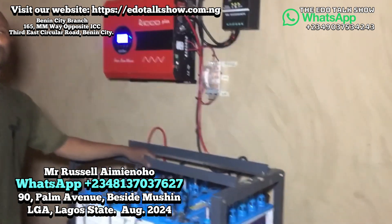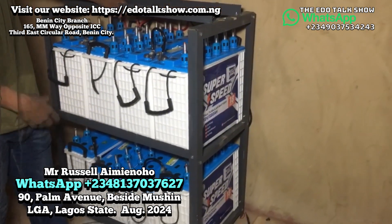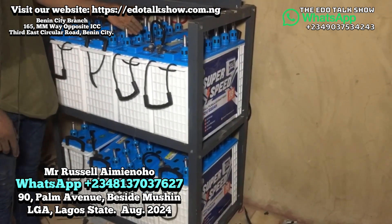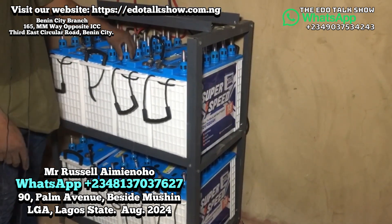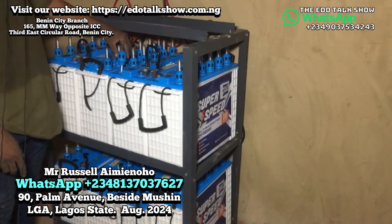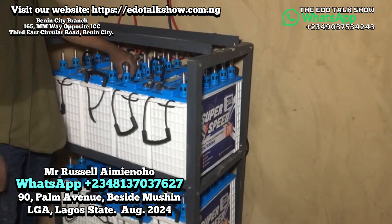This is a flooded cell battery — basically what they call a tubular battery. As you use them over time, the electrolyte — the distilled water — will begin to drop. That's why we have this hydrometer here. When the water goes down, you check this gauge. When the gauge shows the water is low, you top it up with distilled water.